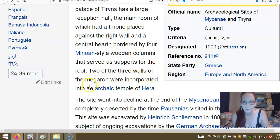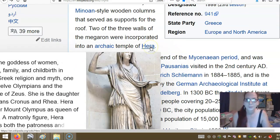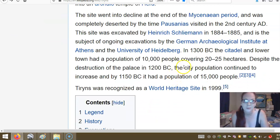Two of the three walls of the Megaron were incorporated into the archaic Temple of Hera, one of the goddesses of women. The site went into decline at the end of the Mycenaean period and was completely deserted by Pausanias's visit in the 2nd century AD. The site was excavated by Heinrich Schliemann in 1884–1885, and is the subject of ongoing excavations by the German Archaeological Institute at Athens and the University of Heidelberg. In 1300 BC, the citadel and lower town had a population of 10,000 people, covering 25 hectares.